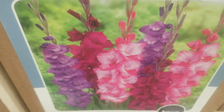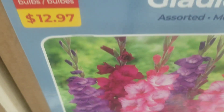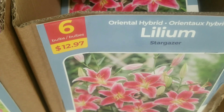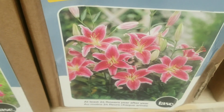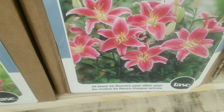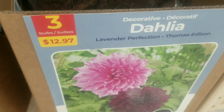And again we go on to more gladiolas assorted large flowering — 30 bulbs for $12.97, tall growing with large vibrant colors. And here we have the oriental hybrid lilium stargazer — six bulbs for $12.97. That's another beauty — at least 24 flowers — and it comes back year after year.